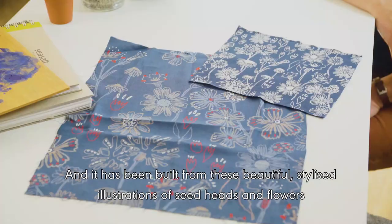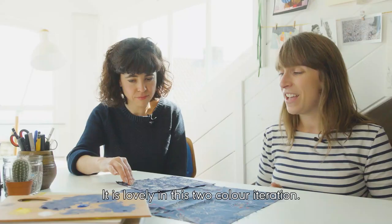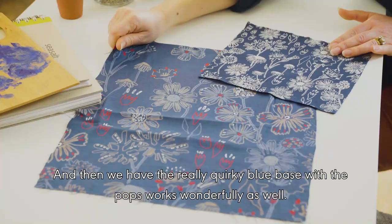This is a stunning print called Sketched Hedgerow, built from beautiful, quite stylised illustrations of seed heads and flowers that you'd find growing in wild hedgerows and Cornish gardens. It's lovely in this sort of one or two colour iteration, and then the really quirky blue base with the pops works wonderfully as well.